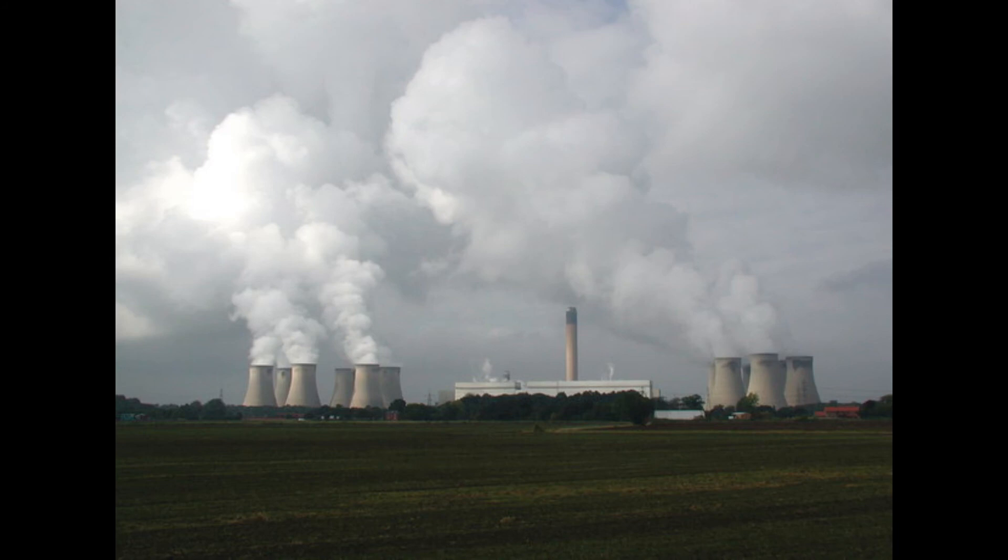The Drax plant estimates that it could remove one tonne of CO2 per day from the atmosphere in this way. There are roughly 2,400 coal-fired plants in the world, so if we converted them all and they all worked like the Drax plant, that would remove 2,400 tonnes of CO2 per day — which is nearly a million tonnes per year. That may sound like a lot, but it's a minuscule amount compared to the entire output of civilisation. It would take us hundreds of thousands of years to remove the excess 650 billion tonnes with this method. It's better than nothing, but it doesn't really help much.